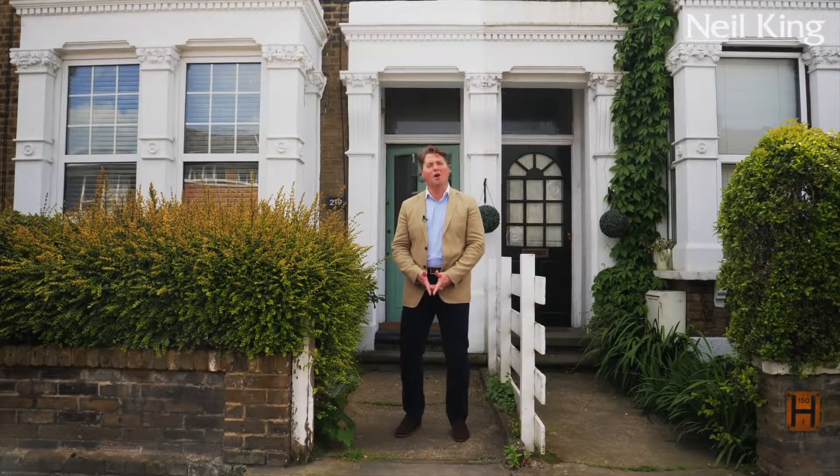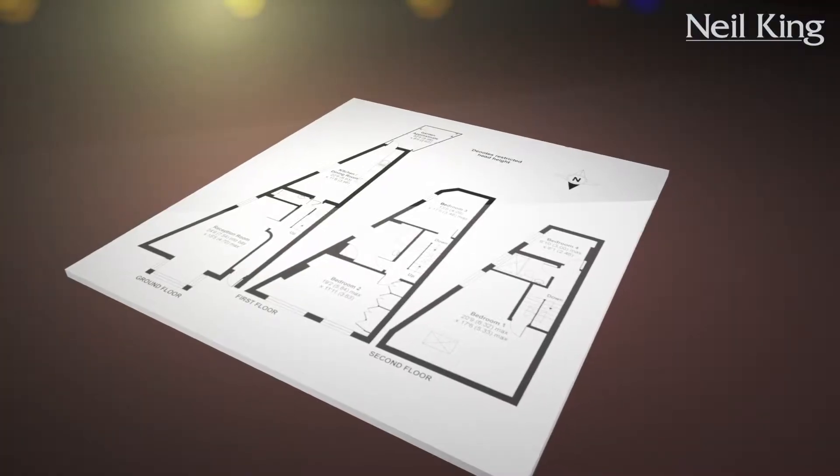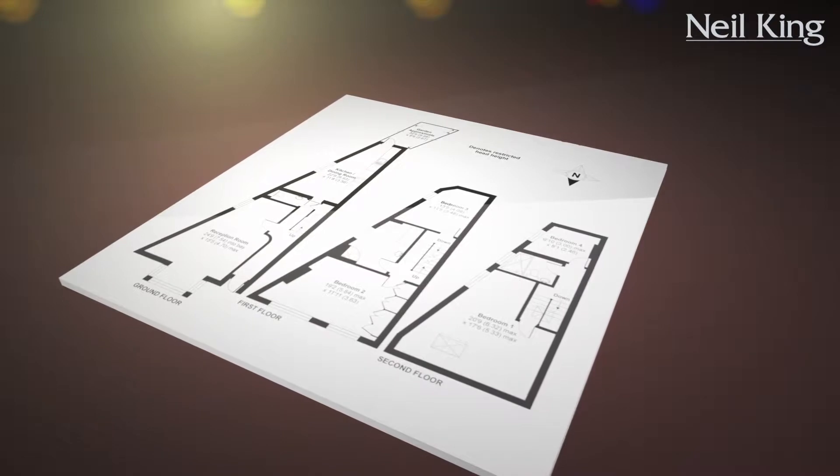Ladies and gentlemen, welcome to 219 Maybank Road, South Woodford, London E18. Behind me is almost 1,500 square feet of luxury family accommodation spread over three floors. Come with me, let's take a look round.